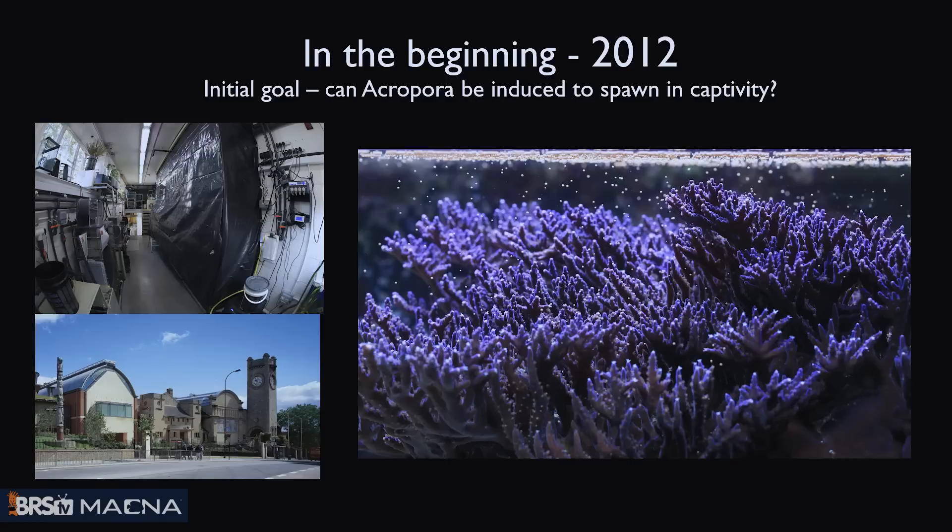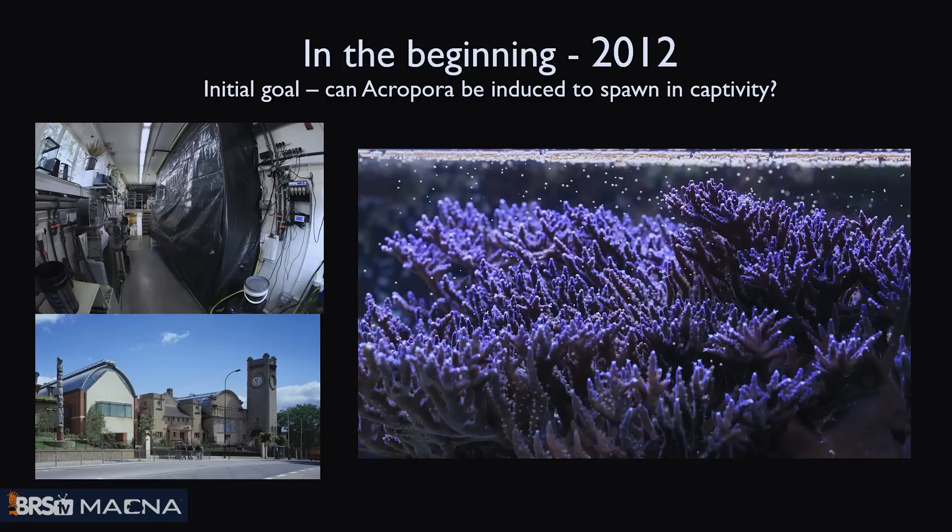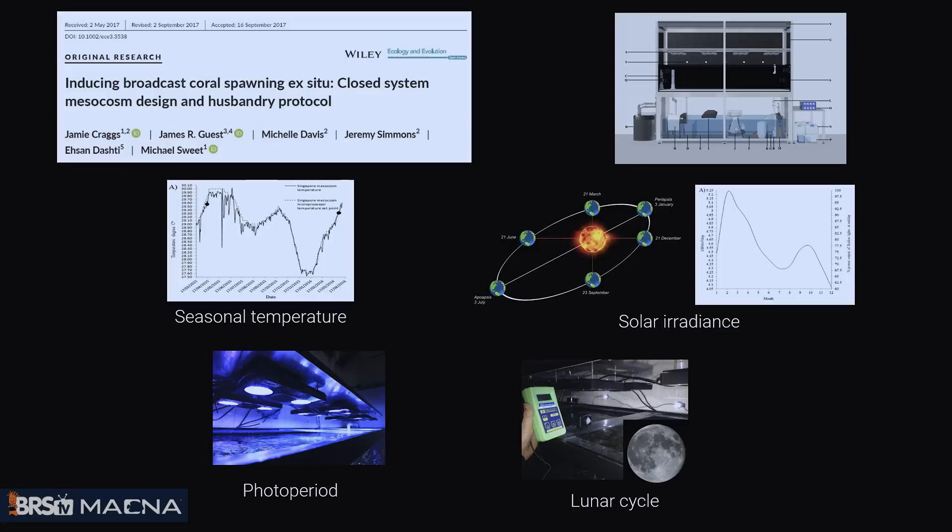I work at a museum in southeast London. I'm the principal curator, so I run a public aquarium. About ten years ago, I tasked myself with the challenge of being able to spawn corals in a really planned way in an aquarium environment. If we can do that in a planned way and we know when the corals are going to spawn, does that then open up lots of opportunities for research? Ten years ago it was pretty rudimentary — I built this blackout system with really cheap building materials, and within eight months I had the first spawning of a coral. I really knew I was onto something.